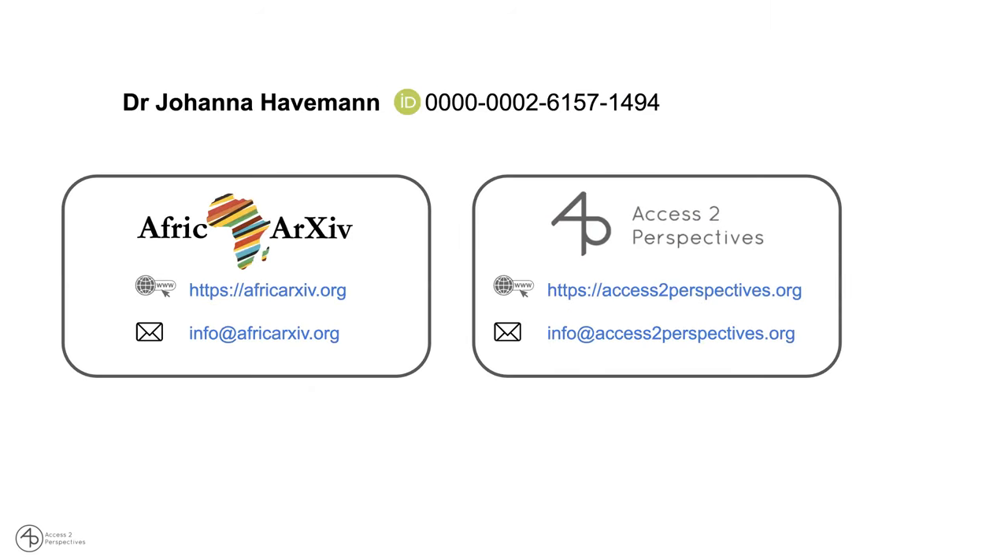We'd like to suggest that as food for thought and welcome your input, opinions, and suggestions. You can reach me either through African Archives or Access to Perspectives. I wish you a great discussion with Lazarus and Daisy, and have a good rest of the conference. Thank you.